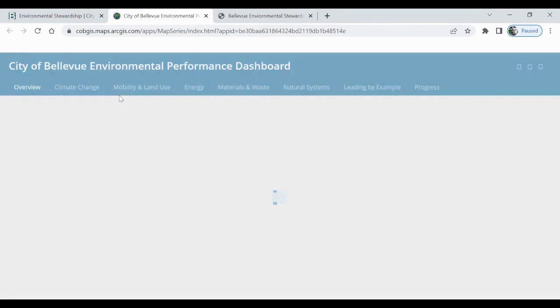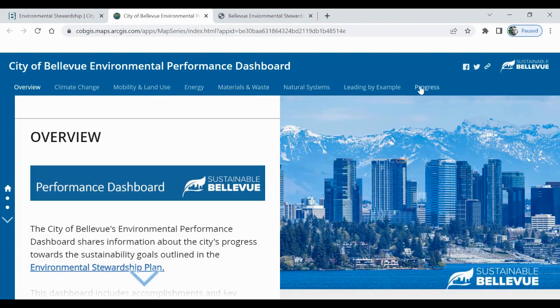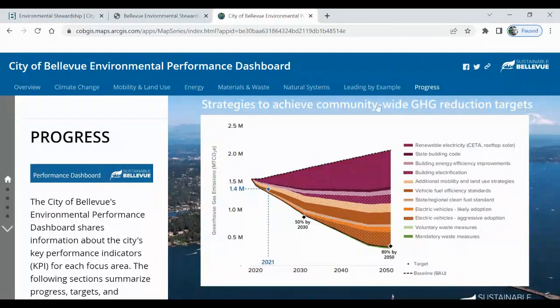Each of these sections pertains to one of the focus areas of the ESP, but what we really want is right over here — Progress. This wedge chart is super cool, but it'll be a lot easier to understand if we come back to it.